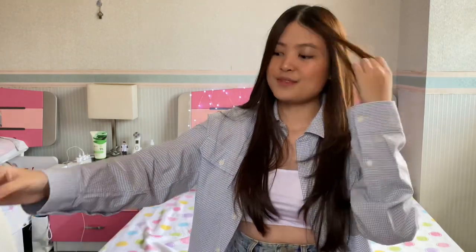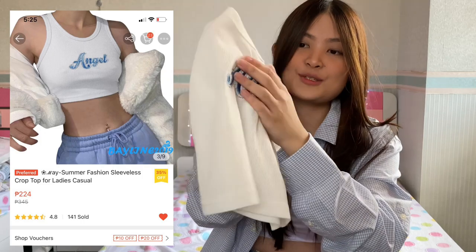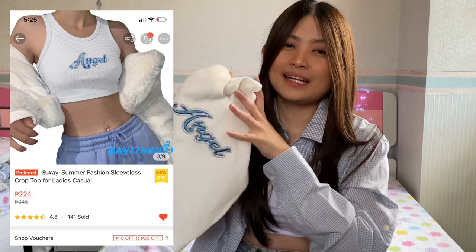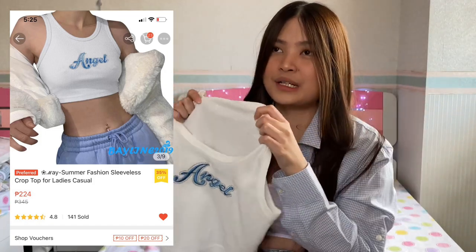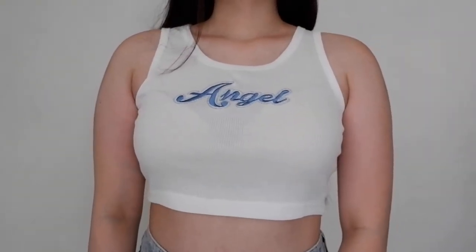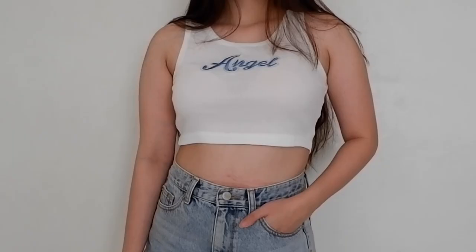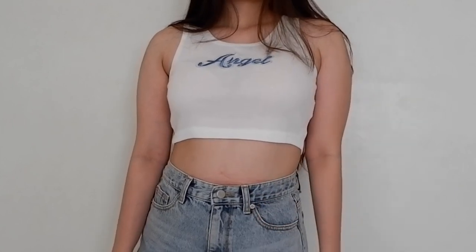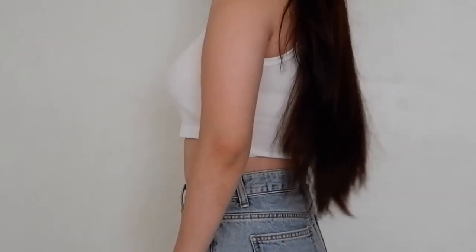Now that we're done with the dresses, let's move on to the tops. The first one is this angel top. The embroidery is superb — you can see it's a really well-made embroidery and top. I really love this material. It's not like the cheap ribbed tops I sometimes purchase from Shopee. I really love this one. It looks really chic, cool, and sexy at the same time, and it's also not hot to wear, so it's perfect for summer.